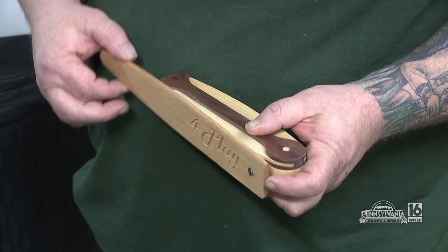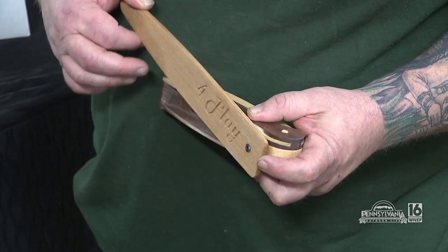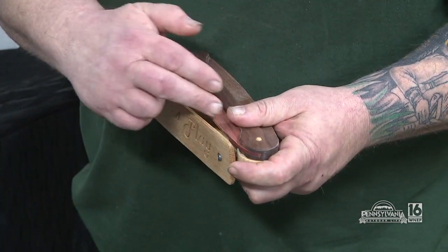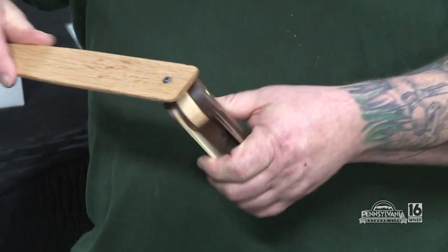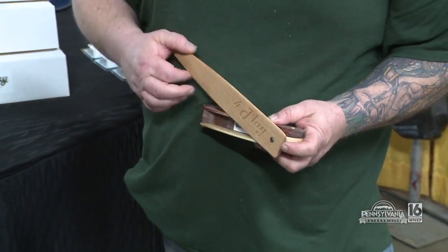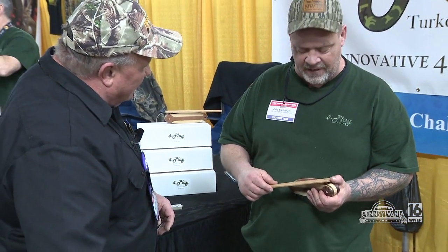Your poplar's a little bit more raspier. You just flip it around. Your cedar is... and the sassafras is my favorite.